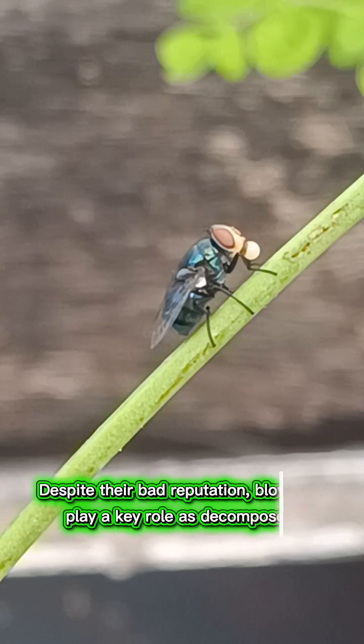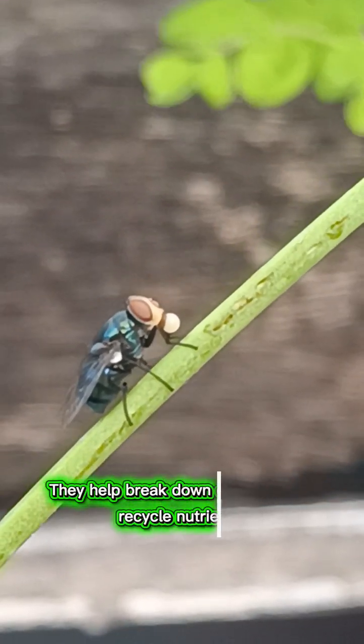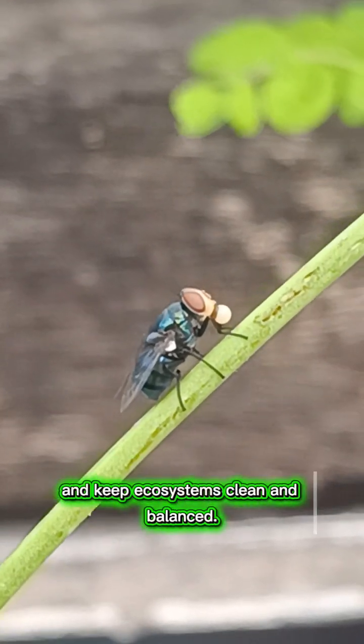Despite their bad reputation, blowflies play a key role as decomposers. They help break down dead matter, recycle nutrients, and keep ecosystems clean and balanced.